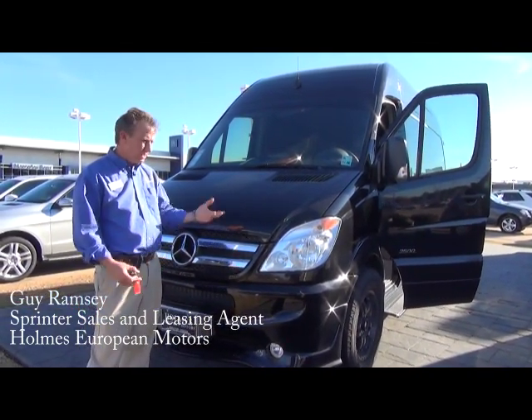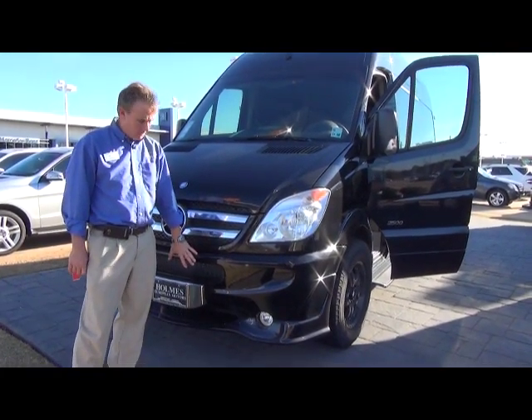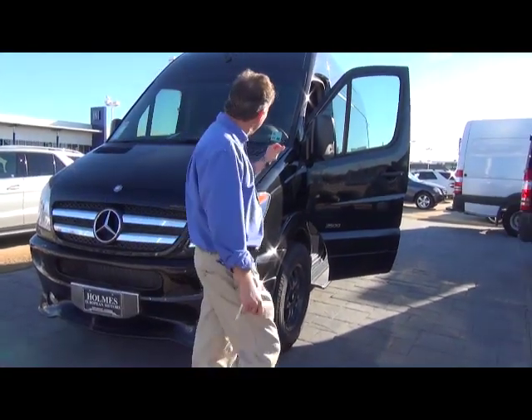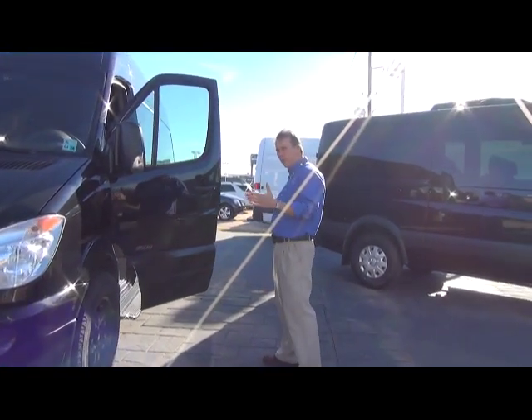The first feature you'll notice, as compared to any other Mercedes-Benz van, is the patented lowered valance front bumper cover — that is a Midwest product only. This is a high top version of this van.